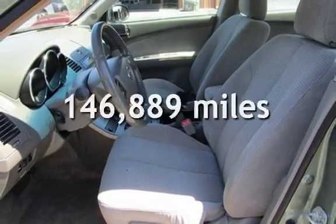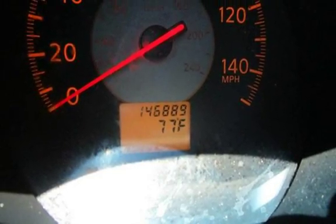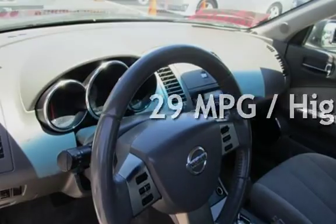This Nissan has less than 147,000 miles on the odometer. Estimated fuel economy for this vehicle is 21 miles per gallon in the city and 29 miles per gallon on the highway.